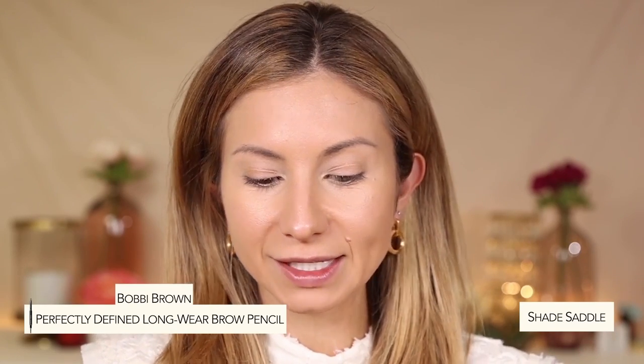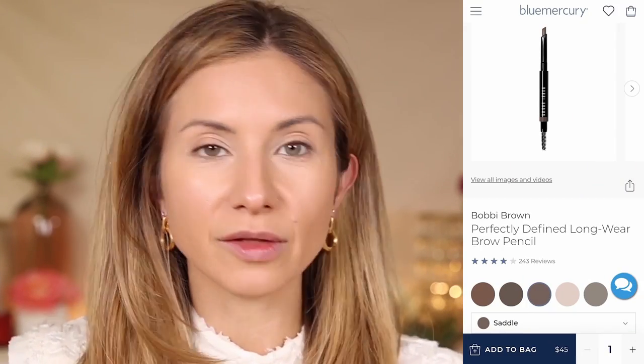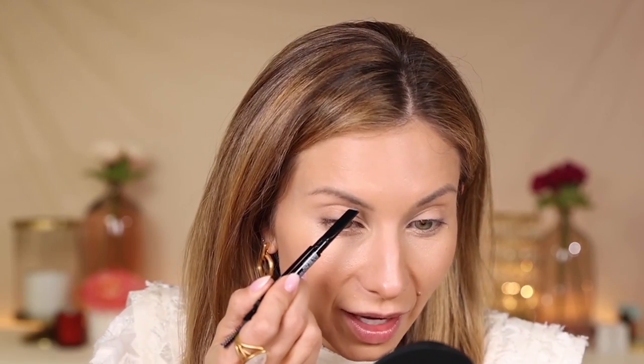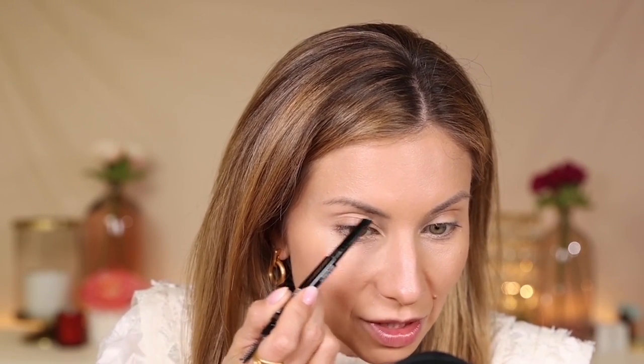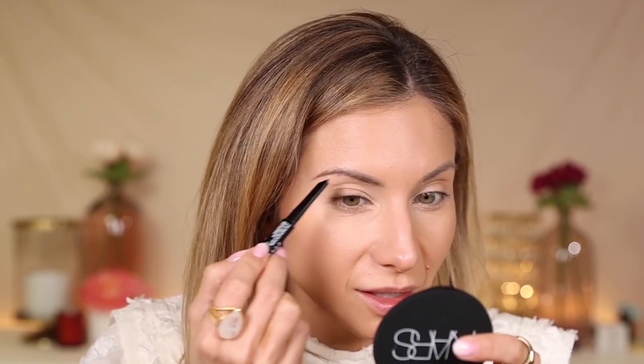Let's go ahead and get started — we're going to start with brows. I did pick up a new brow product from Bobbi Brown. This is their Perfectly Defined Longwear Brow Pencil, and I grabbed the shade Saddle. When I think of the word saddle, I think of something a little more warm, but when I was comparing all the shades, this looked like the best shade for me. It has a nice long, angled tip — kind of reminds me of the Charlotte Tilbury or the Anastasia Beverly Hills pencils. I like that it has a pointy tip so you can get hairline strokes.